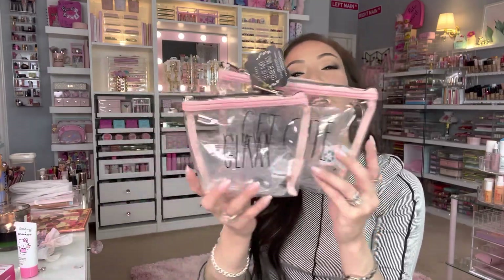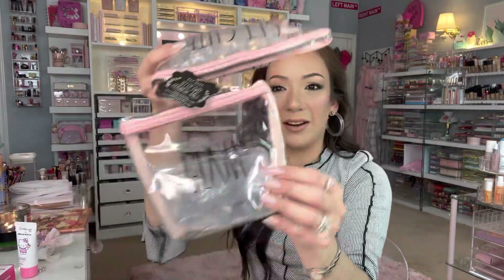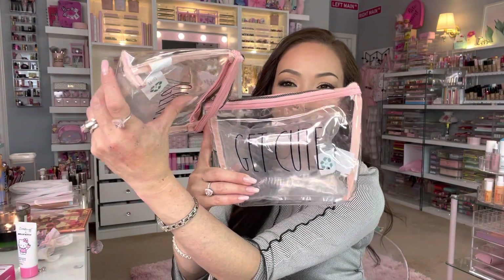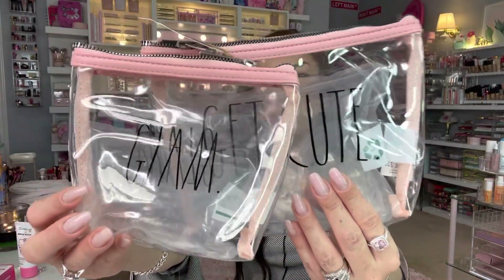Then I found this — for $9.99 it's a clear makeup bag by Raydone. One says 'Glam,' the other says 'Get Cute,' and it has a pink lining — that's why I gravitated toward it. Look how fun! You can see exactly what you have packed inside. These are great for travel.